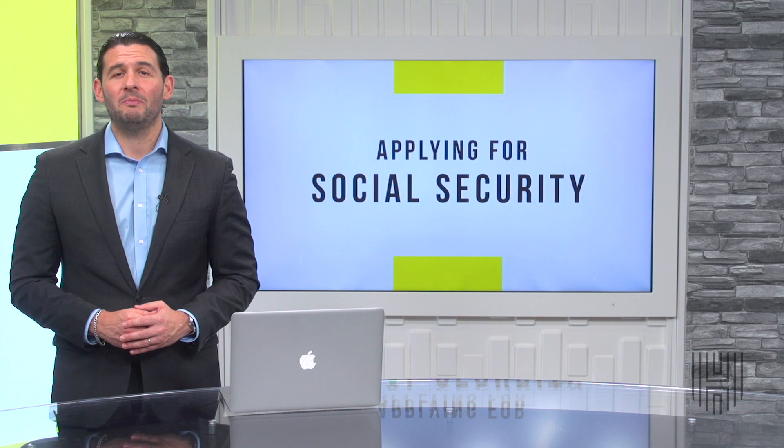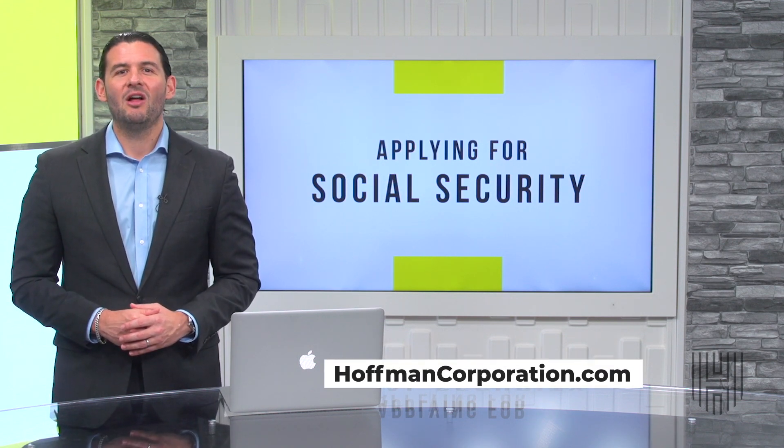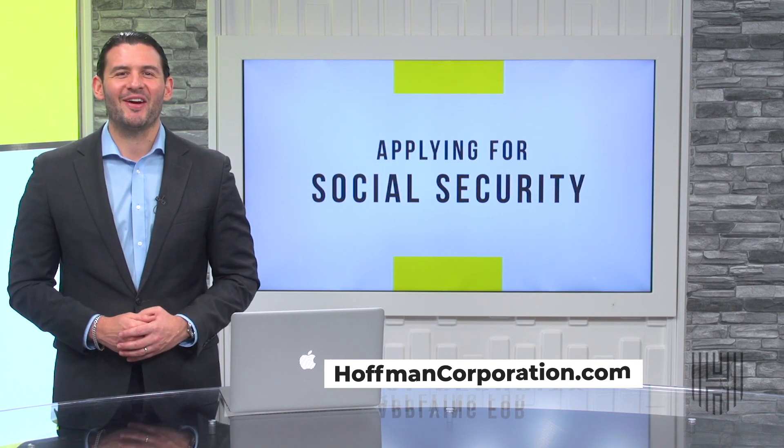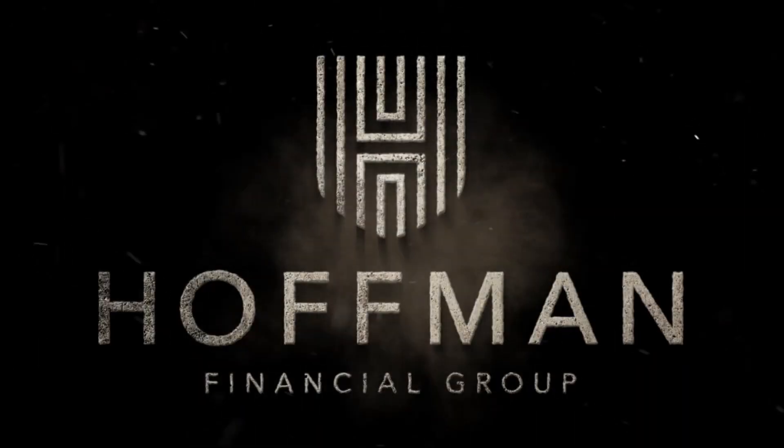If you need help, please feel free to reach out to us directly via our website, hoffmancorporation.com. Thanks for joining us here at Money Unleashed as we go through various educational topics and all of the great things going on here at the Hoffman Financial Group.